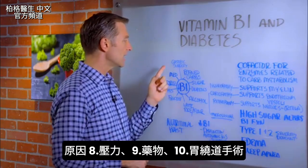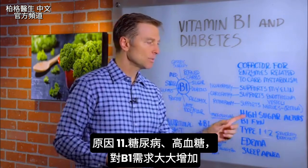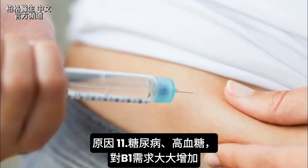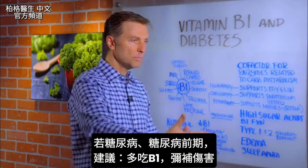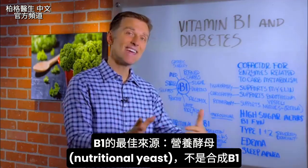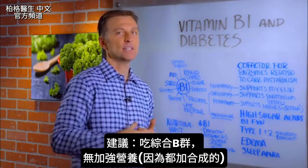Stress will do it. Medication and gastric bypass — all of these will create a B1 deficiency. And having high blood sugars, being a diabetic, also creates a B1 deficiency, so the need for vitamin B1 goes up considerably. If you're a diabetic or pre-diabetic, consume more B1 to help make up the damage. The best source is nutritional yeast — not synthetic B1. Get it in a whole complex and make sure it's non-fortified, because they always add synthetic vitamins in there.